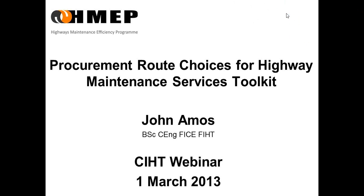Hello, I'm John Amos, an independent consultant, and I've previously worked with Michelle and Atkins. For the last 12 years, I've been a co-operative member of the CIHT Procurement and Delivery Panel.